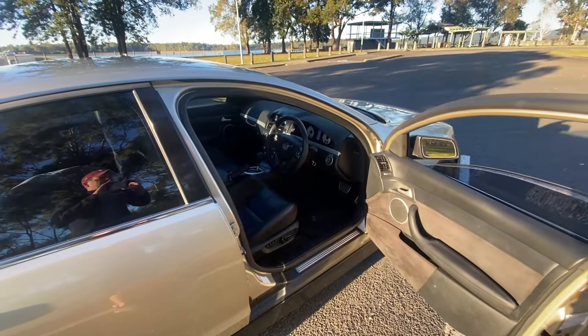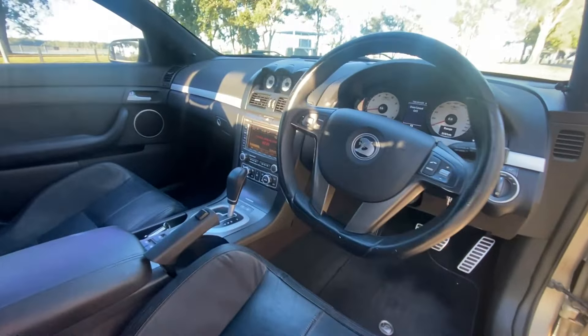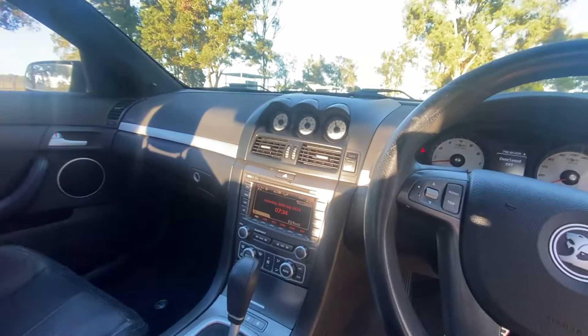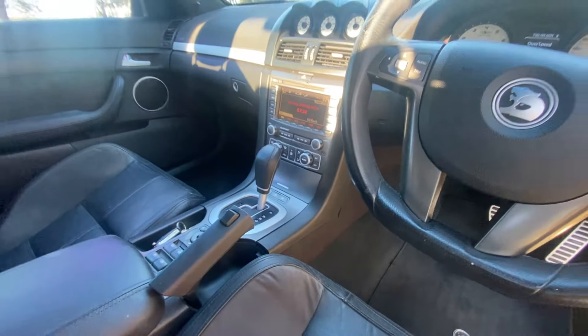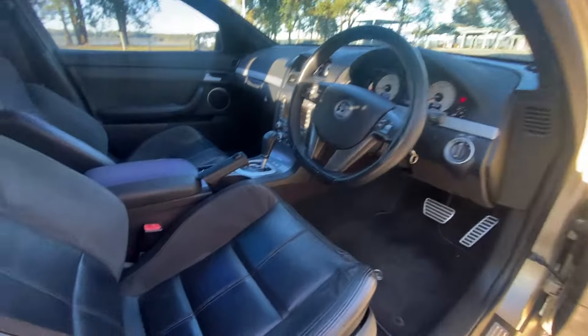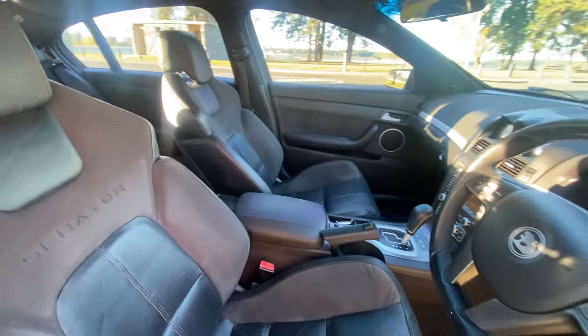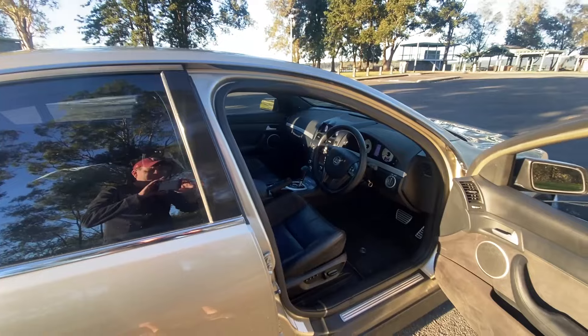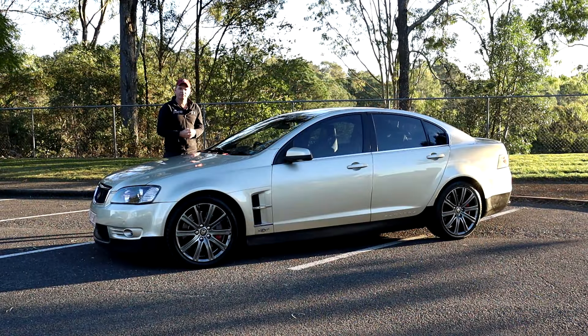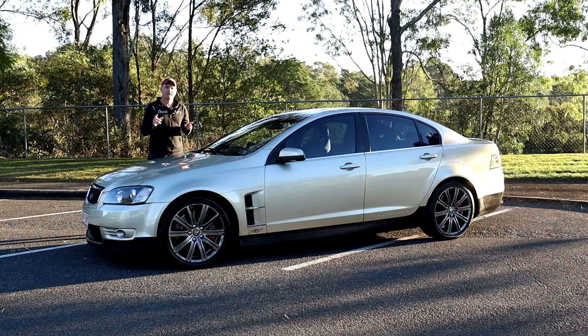I'll do a full review of it in a couple of weeks. It's got HSV floor mats, gauges up there in the console, which is automatic yes. I'll probably be going turbo with this. Full leather trim, Senator on the seats of course. So yes guys, this is what I've purchased — a 2006 HSV VE Senator. My name is Matt and you've been watching Curtis LSA YouTube channel.